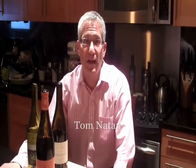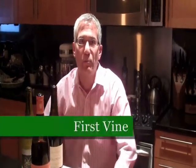Hi, my name's Tom Natan and I'm one of the owners of First Vine Wine Imports and Sales here in Washington, D.C. We go to France, mostly southern France, the southern Rhone Valley. We import wines and we sell them directly to the public on our website at www.firstvine.com.